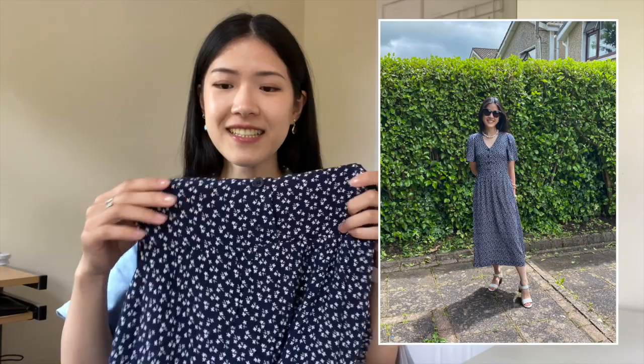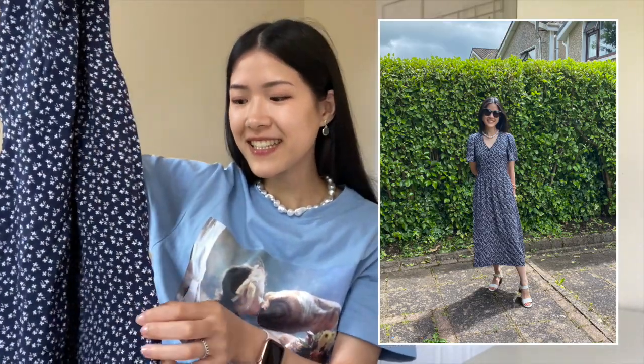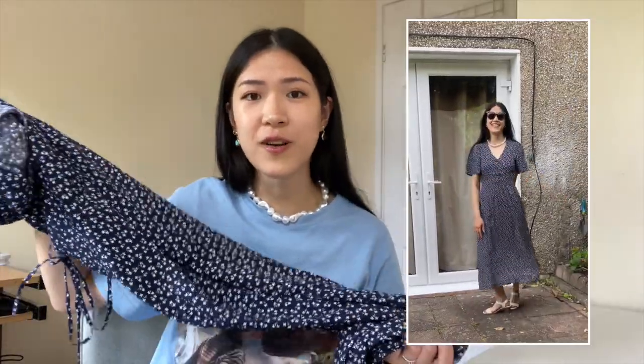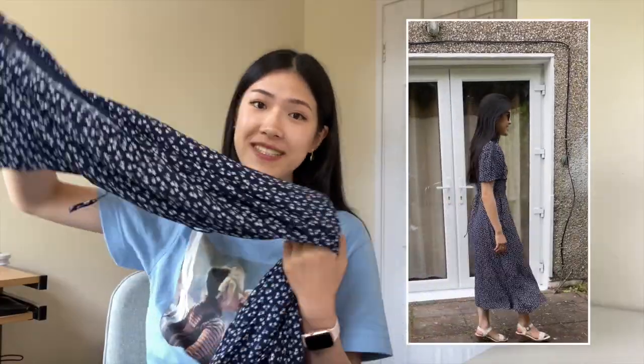Let's start with & Other Stories. I have three dresses. This is my favourite of the three — a V-cut midi dress with a buttoned bodice and a defined waistline. It has a pocket on either side. The material is 100% viscose, and it's the weightiest of the three. It feels the most high quality and flows very elegantly with every step you take.